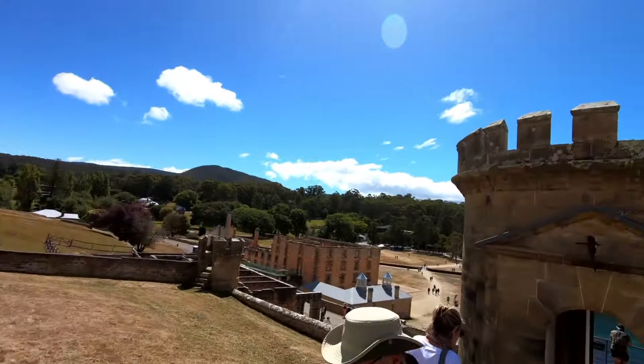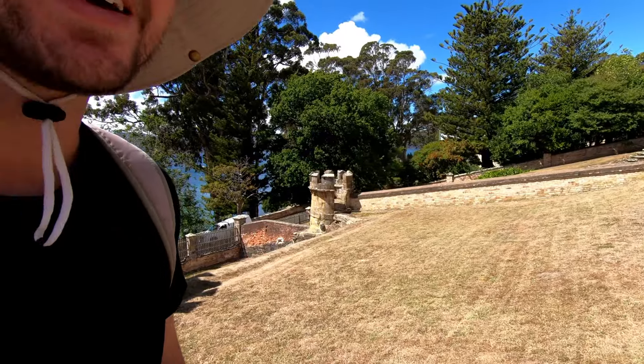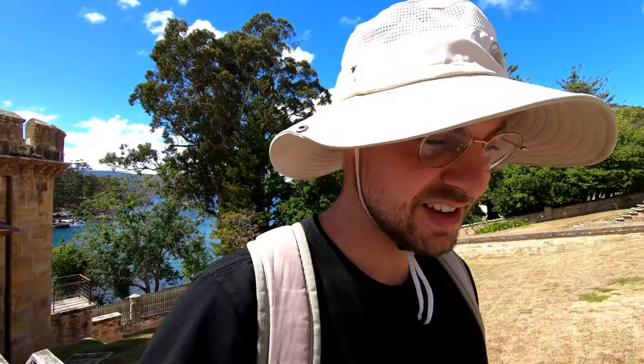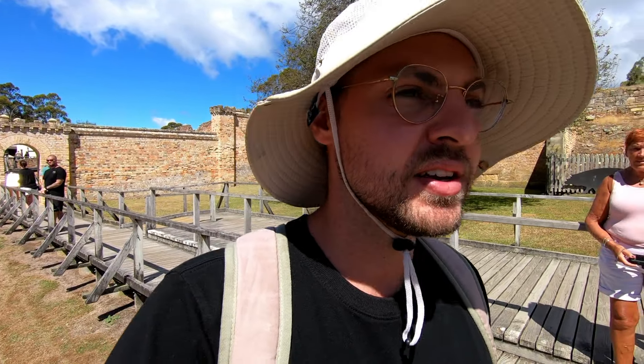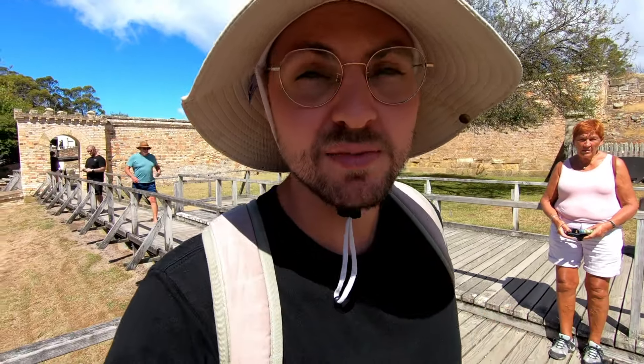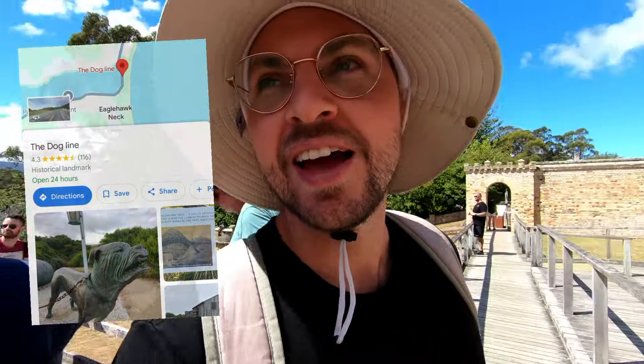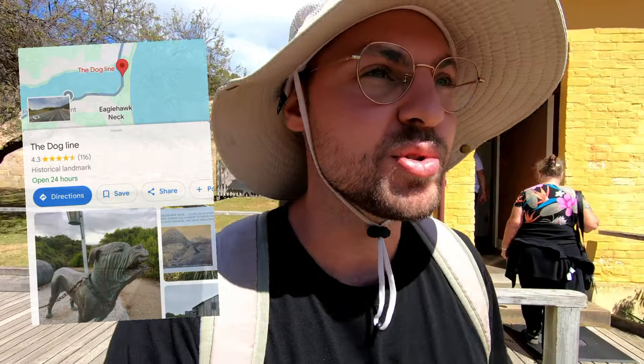Right here you have the military complex — that's where the soldiers, the guards of the prison, were housed right on top of this hill. Look at that guard tower built like a little castle. It is a peninsula, so if you made it to the skinniest point that attaches this peninsula to the mainland of Tasmania, you could make it to Hobart. But they had a line of dogs — it's literally called 'line of dogs' — 15 dogs were there to make sure no prisoner made it past.